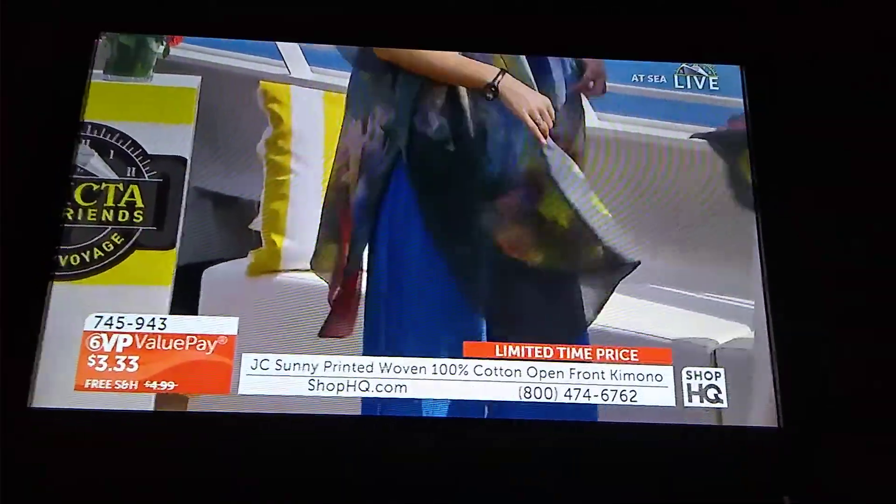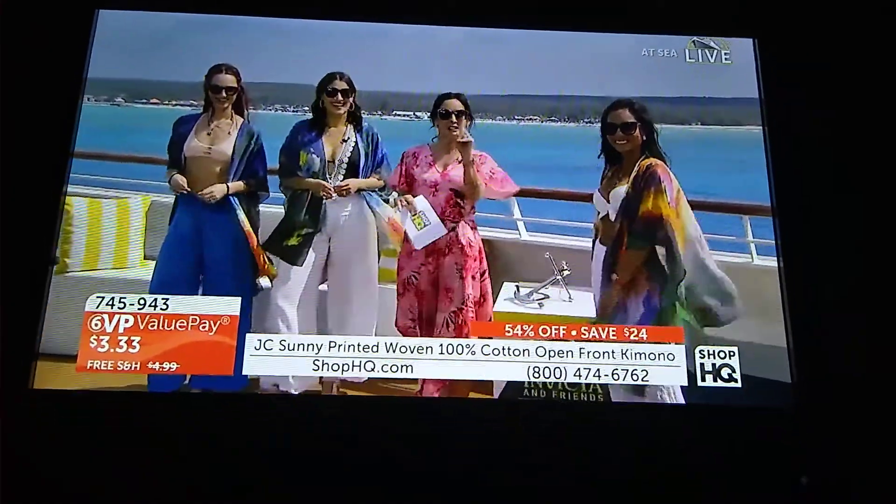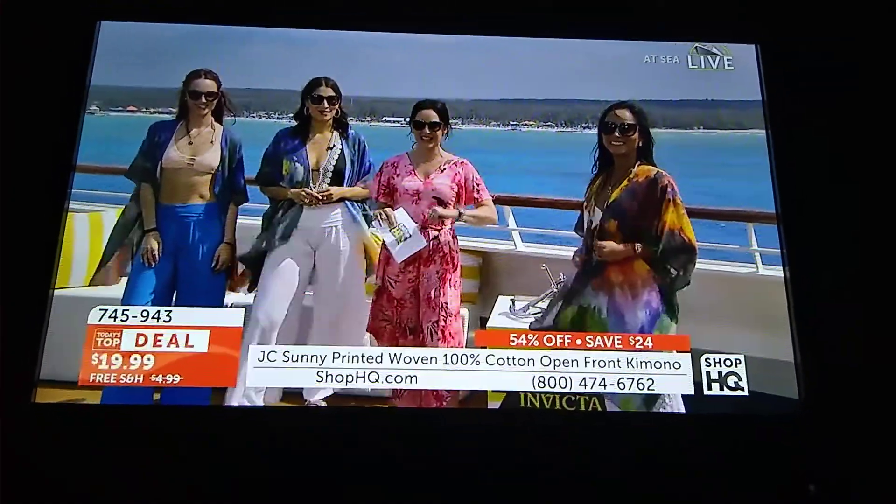We've condensed everything down into this one hour and 15 minutes — you're not going to want to blink. We've got a lot coming at you, including a second Today's Top Deal.